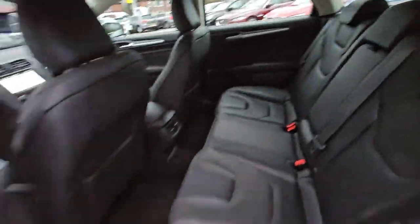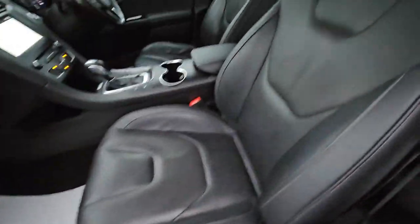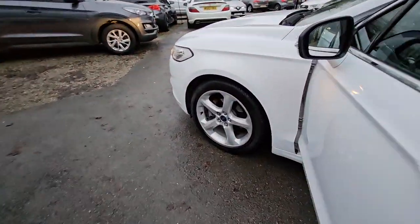This car comes with features such as full black leather interior with heated front seats, driver's memory function, Bluetooth phone prep, satellite navigation system, automatic gearbox and much more.